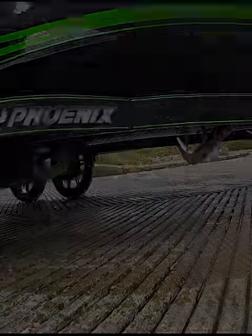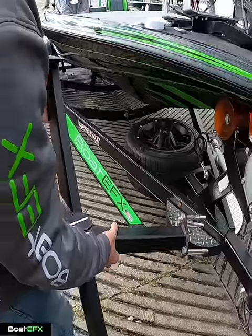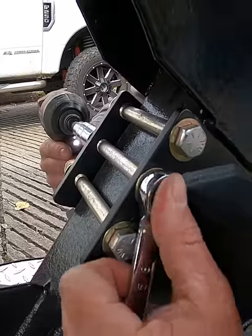Do you have trouble getting in and out of your trailer boat? You need Boat Steps by Boat Effects. They're custom made to fit your specific boat, and the install is easy.